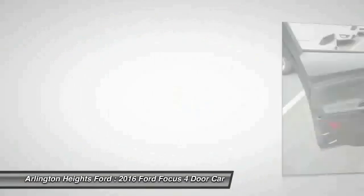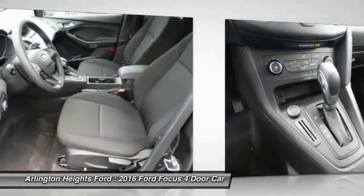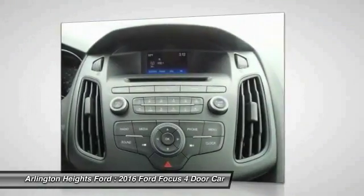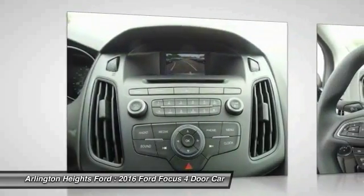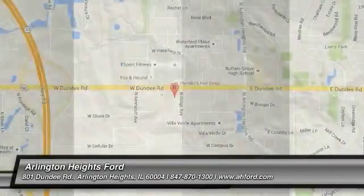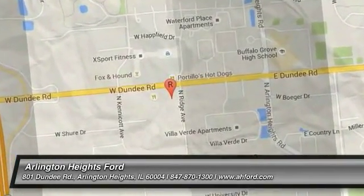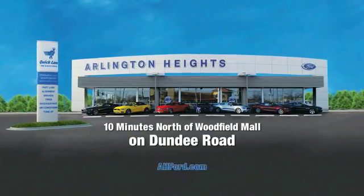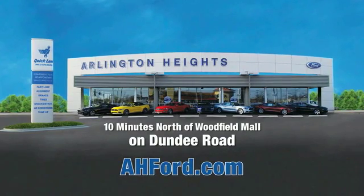Come take a test drive today. Arlington Heights Ford, just minutes north of Woodfield Mall on Dundee Road. Visit AH4.com.